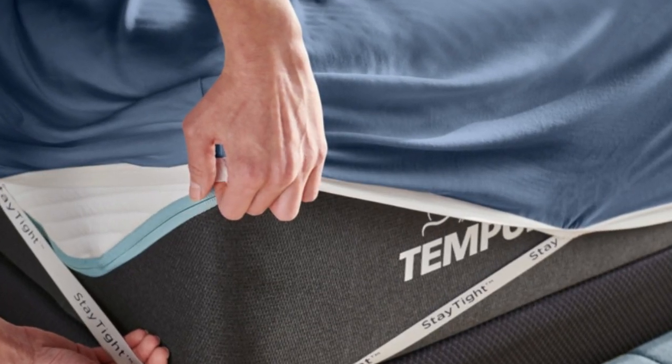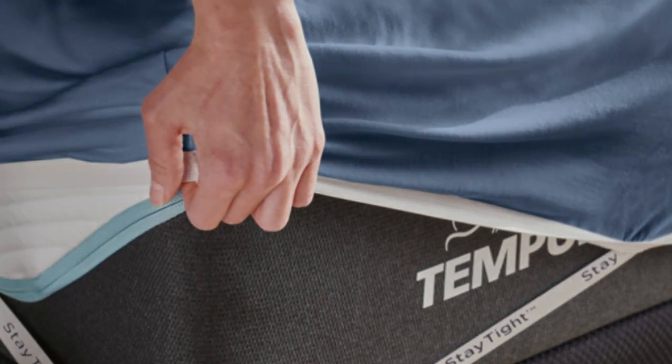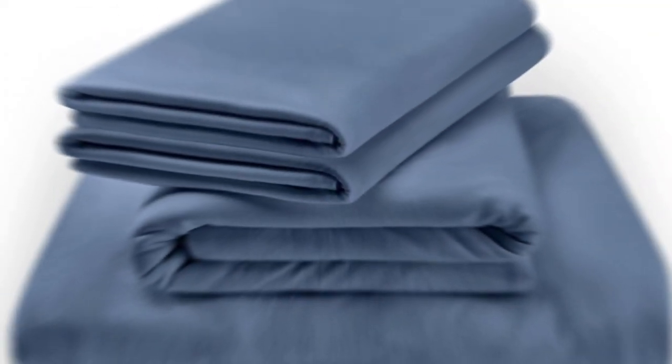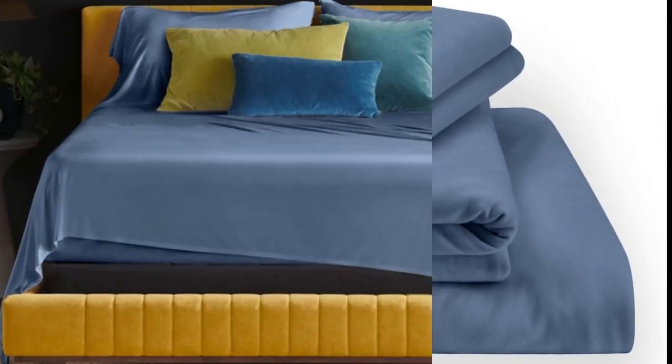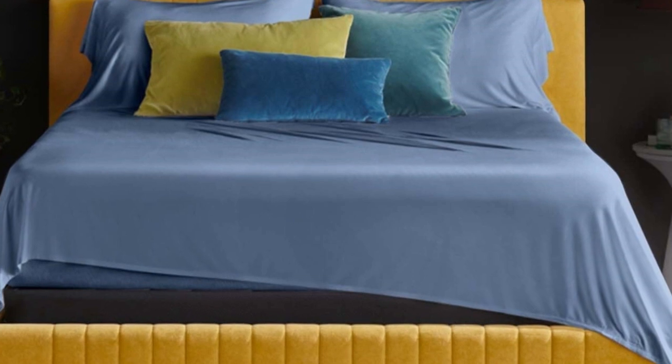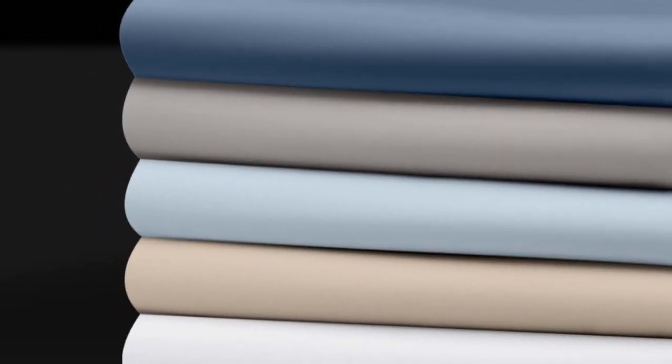What to keep in mind about the Tempurpedic rayon sheets: at full price, a queen-size set will cost around $170, making them pricey for those with a budget in mind. Pros: soft jersey feel, lightweight and won't trap heat, fitted sheets should stay in place. Cons: pricey for some.